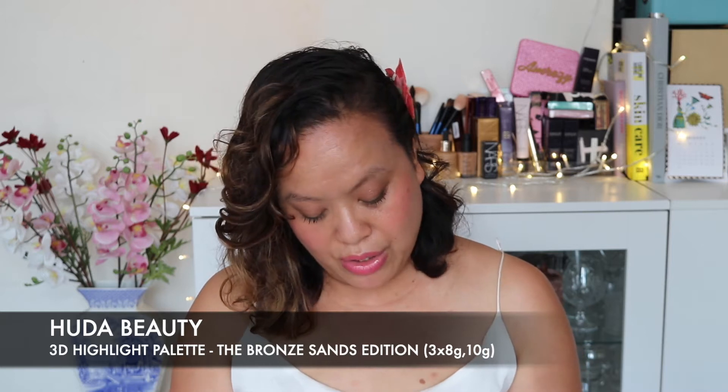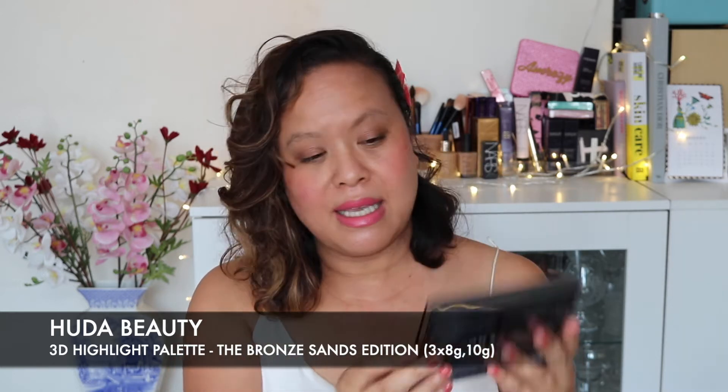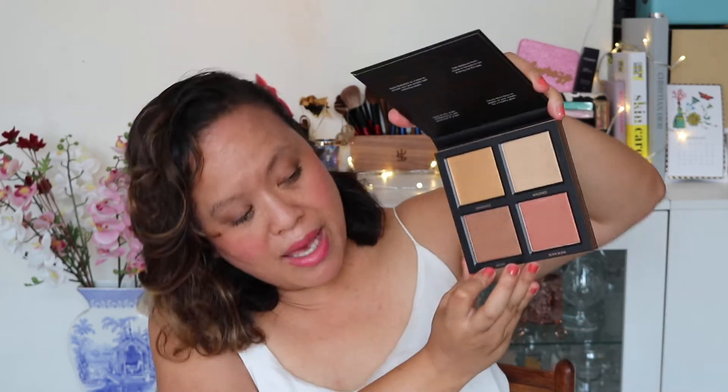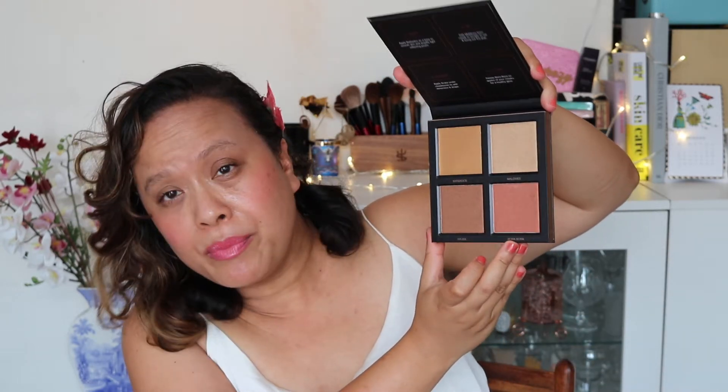Then I got the Huda Beauty Bronze Sands Edition 3D Highlighter Palette. So taking it out of the plastic — this is gorgeous, absolutely gorgeous. I think I might already have this but it's stunning regardless. You get four colours: a prep colour called Barbados, a set colour called Maldives, a sculpt colour called Aruba, and a flush colour called Bora Bora.